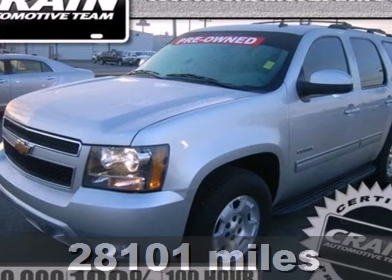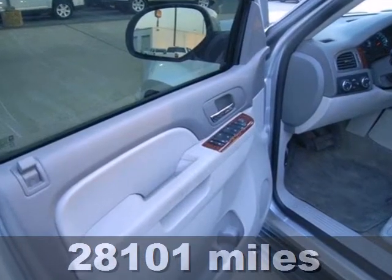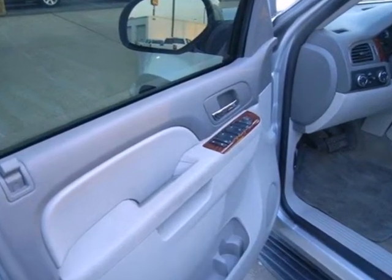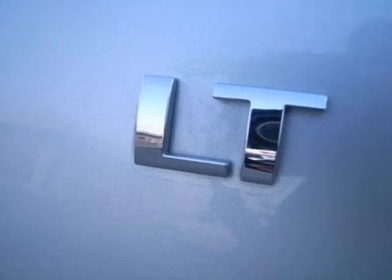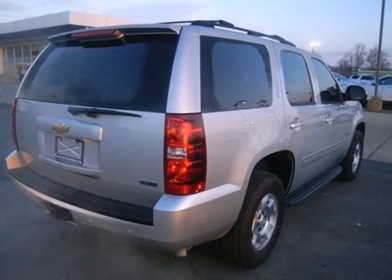It's a 2010 Chevrolet Tahoe. Never one to skimp on safety and convenience, Chevy gives this Tahoe standard amenities including stability and traction control, hands-free phone capability, a trip computer, and tilt adjustable steering wheel.